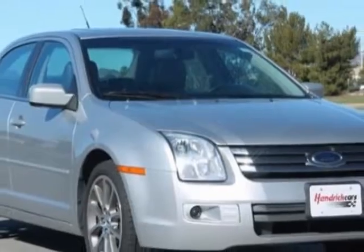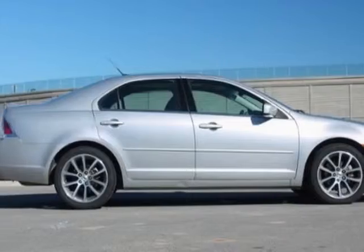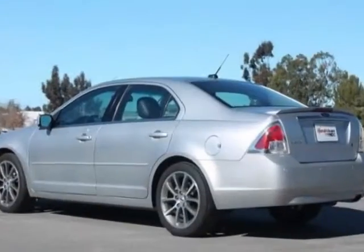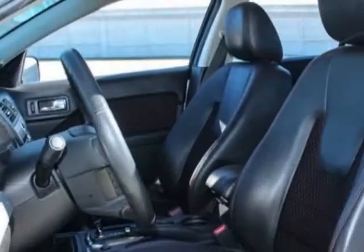Additional options for this vehicle include power locks, CD player, climate control, passenger airbag, and heated mirrors. Call 888-737-4550 or email our friendly sales staff today to schedule a test drive.